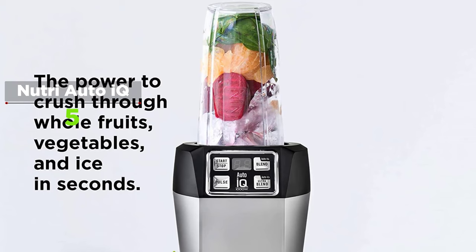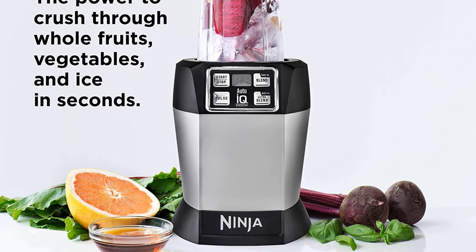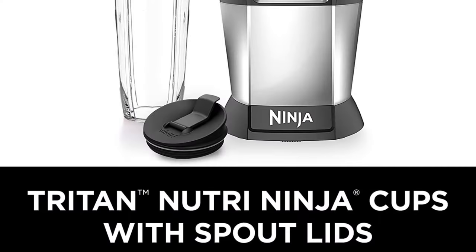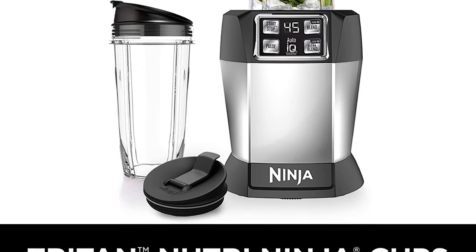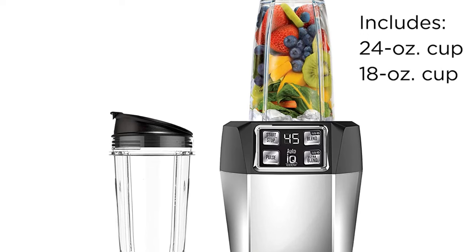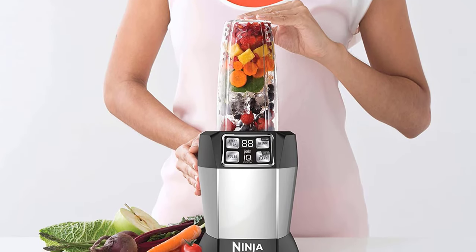Letting the machine do the work is meant to prevent over-processing of ingredients and ensures consistent results each time. It takes off the guesswork that can result in running your motor too long and possibly damaging it, or churning out completely liquefied ingredients when you meant to make salsa. The output is very smooth even with difficult ingredients like seeds or frozen fruit, capable of producing a completely blended smoothie in less than two minutes. A smart detail is the suction cups on the bottom, allowing you to secure it to your countertop.